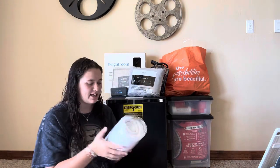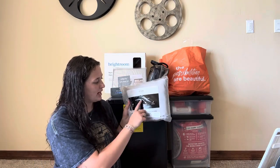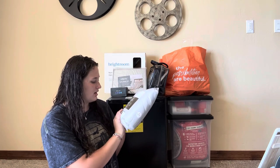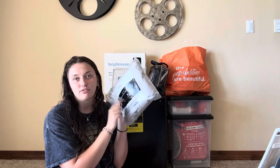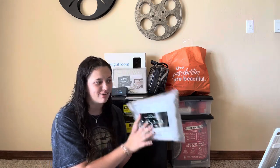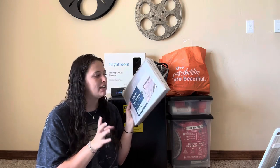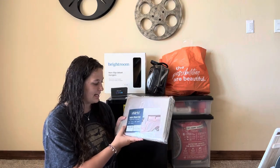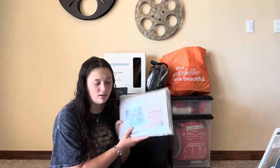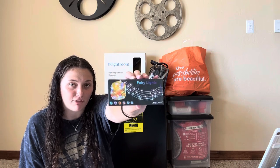Next up I have a mattress protector, a three-piece twin XL sheet set in a jersey material — super soft, from Amazon — and a satin sheet set, also twin XL, also from Amazon. So I actually got two sets of sheets: one jersey material and one silk satin material.